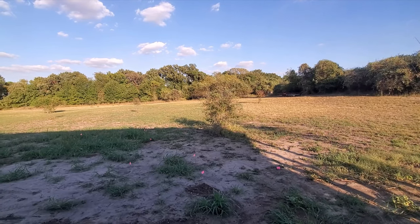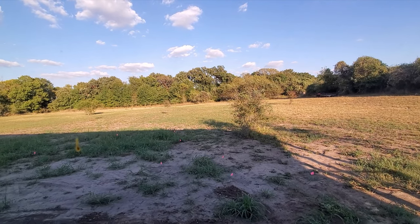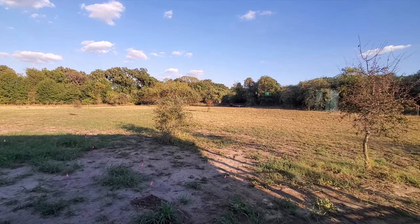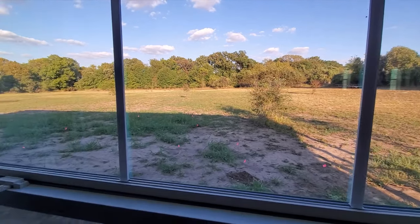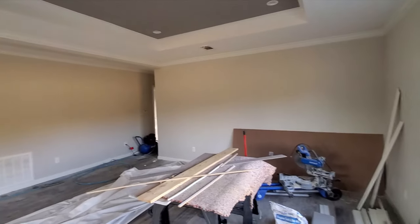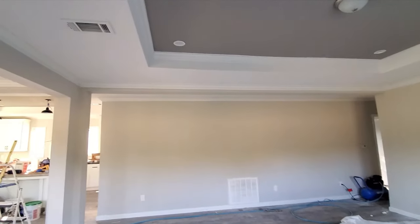Hello everyone, it's RVT here. I'm actually inside the house right now and I'm gonna give you a little update. I'm in the living room right now and it looks more finished.